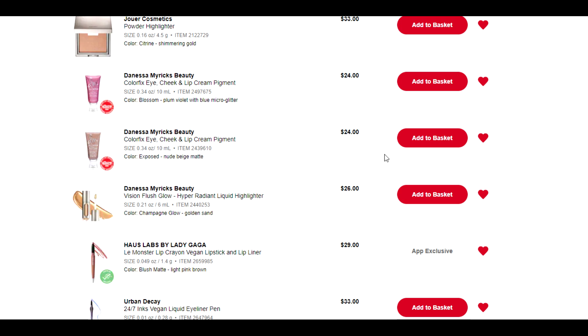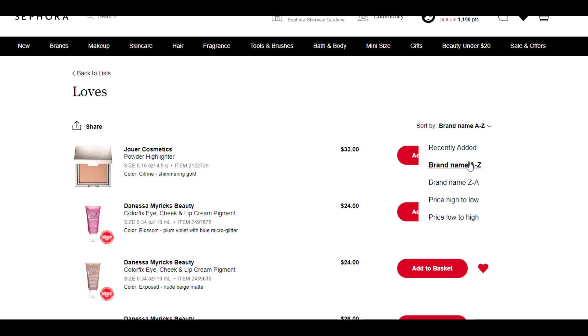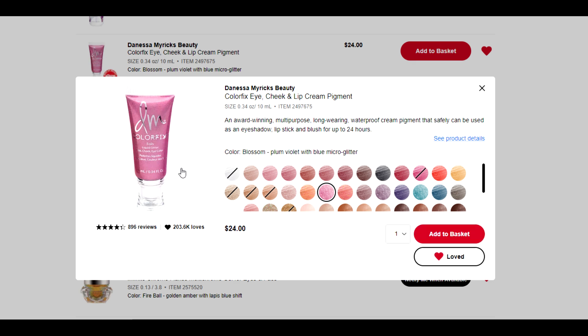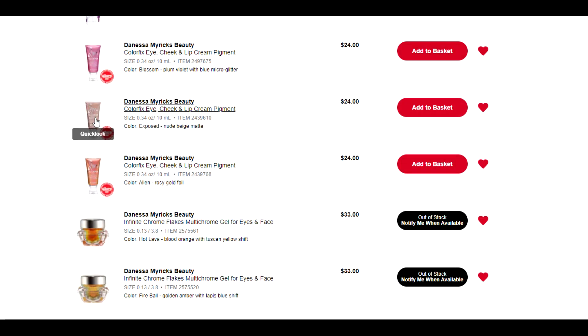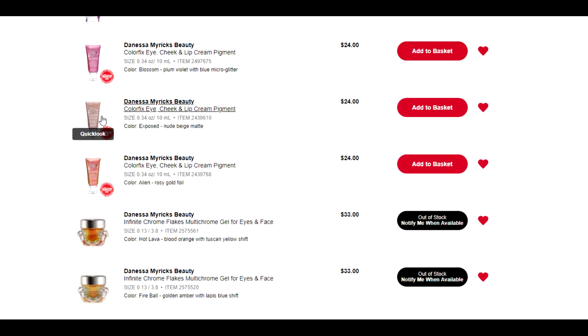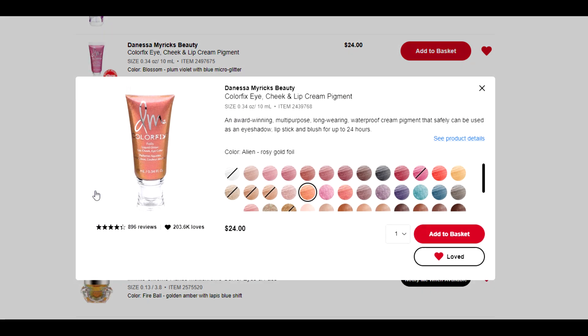We've got quite a few products here from Danessa Myricks. Let's talk about these three Color Fix cream eyeshadows. I do have a few others and they have fantastic lasting power on the eyes — they blend really nicely, the metallic shades are beautiful, and they don't flake off. This shade Blossom, and this one here called Exposed — it's a cool-toned matte shade. I'm kind of leaning towards that but I don't really know that I need it right now because I can get the same effect with one of the Veve eyeshadow wands I already have. I might save that for a later date.